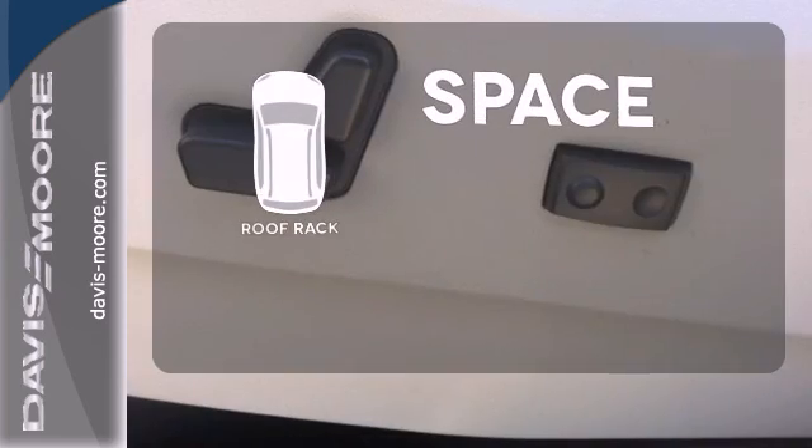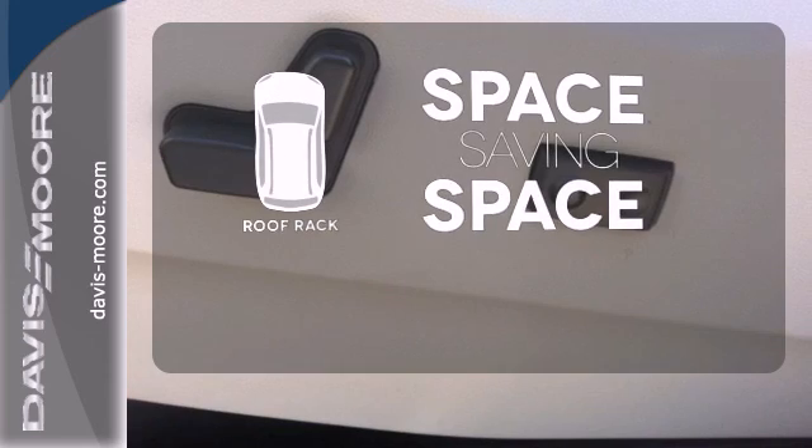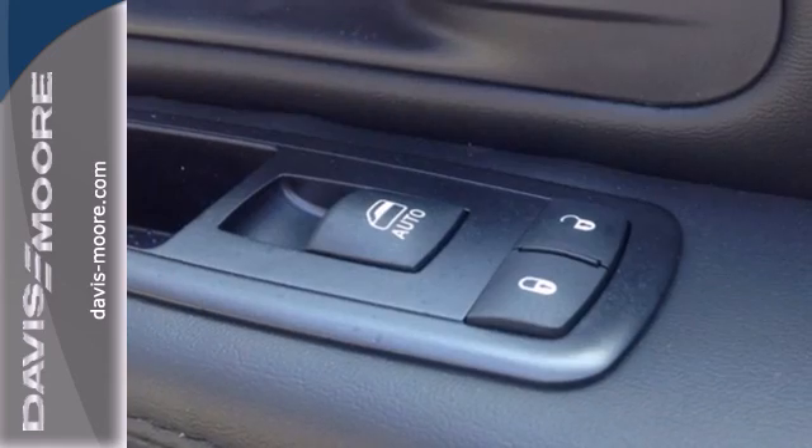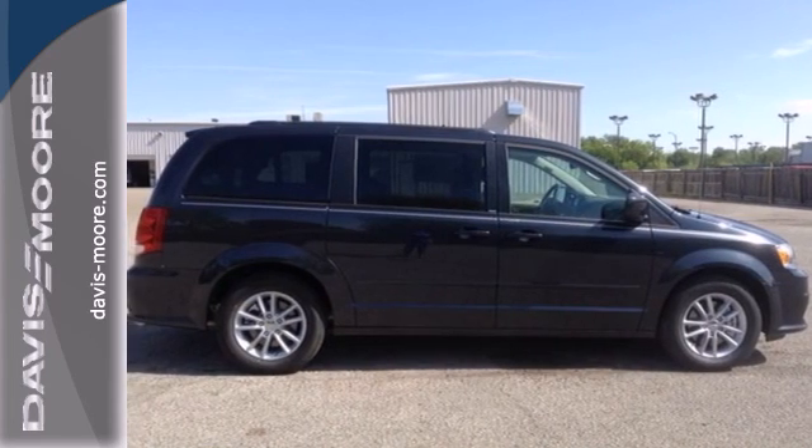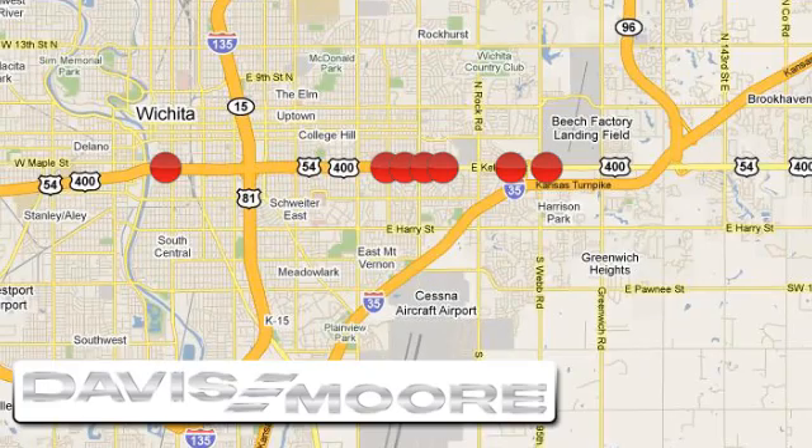The roof rack allows you to haul your gear and still have room to spare inside. Safe and roomy, this Grand Caravan is ready to make your life a little easier. See it today! It's easy doing business at Davis-Moore. Call or stop into the dealership near you today.